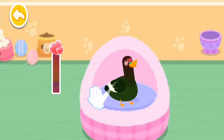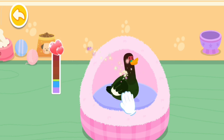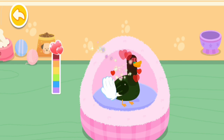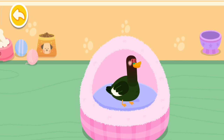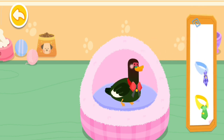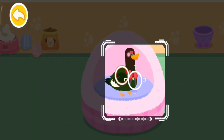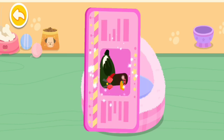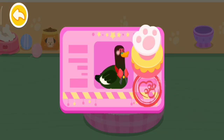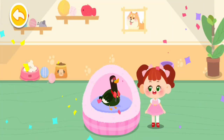Pet it and it'll be happy! It seems to be fond of you. Choose a delicate gift for it. Aim at this little animal and take a picture of it. Congratulations! You have become its owner. Please take good care of it.